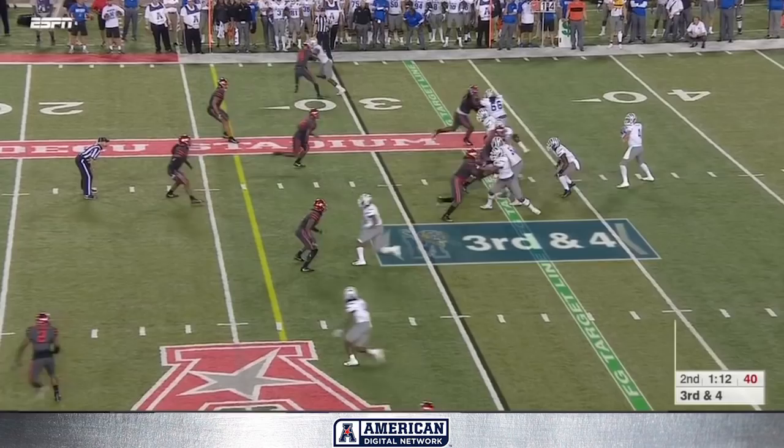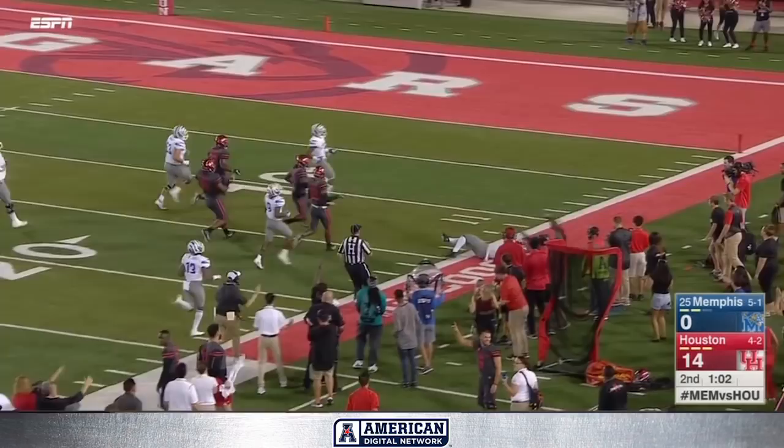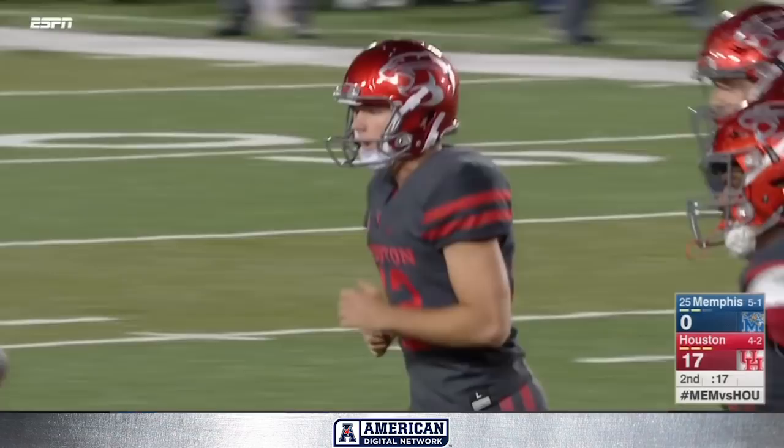Third and four, Ferguson throws — intercepted and going the other way! Garrett Davis with a blocker in front. Davis down the sideline inside the twenty, to the middle of the fifteen. This one from right around the middle of the field, right around the twenty to thirty yard range — field goal is up and good. You've got to give Memphis's defense some credit there for at least hanging on and forcing the three.